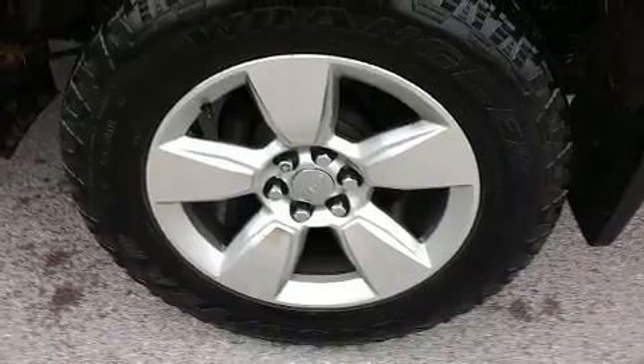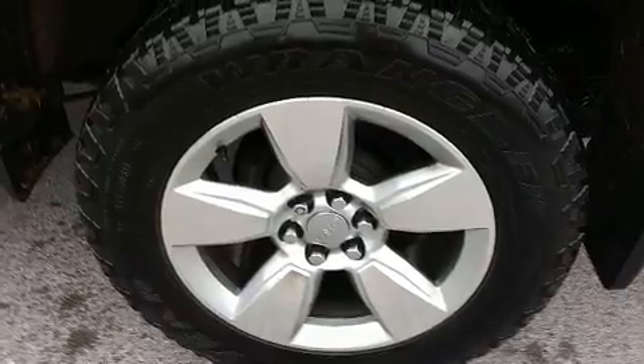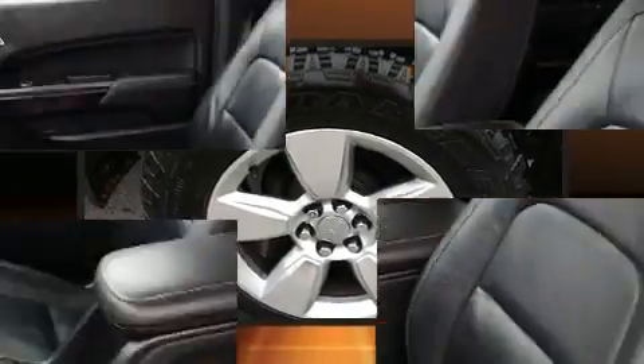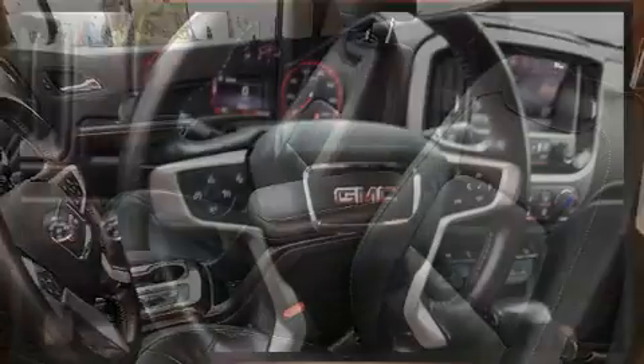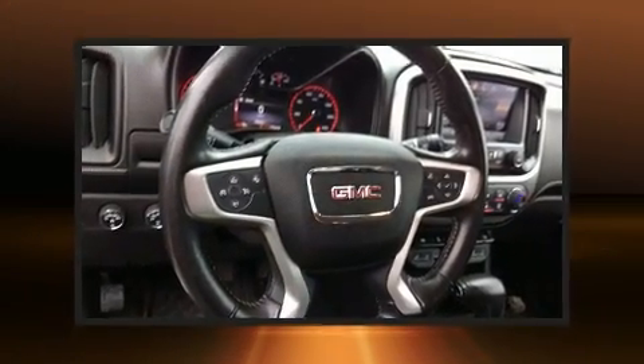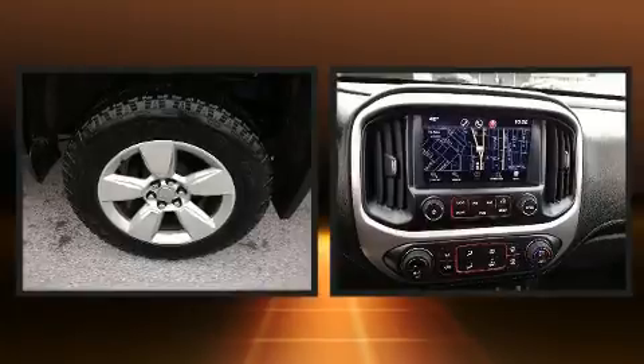Comfort and convenience were prioritized within, evidenced by amenities such as front and rear reading lights, a rear step bumper, skid plates, lane departure warning, remote keyless entry, a bed liner, and power front seats.